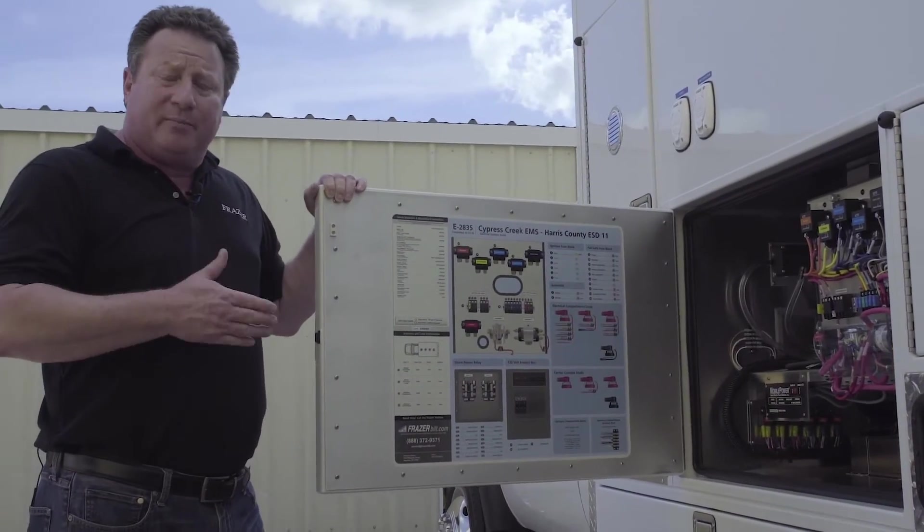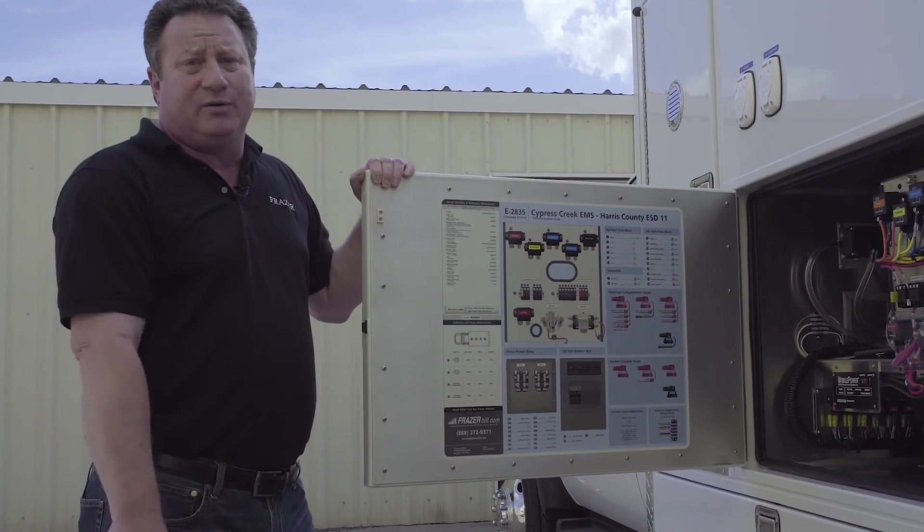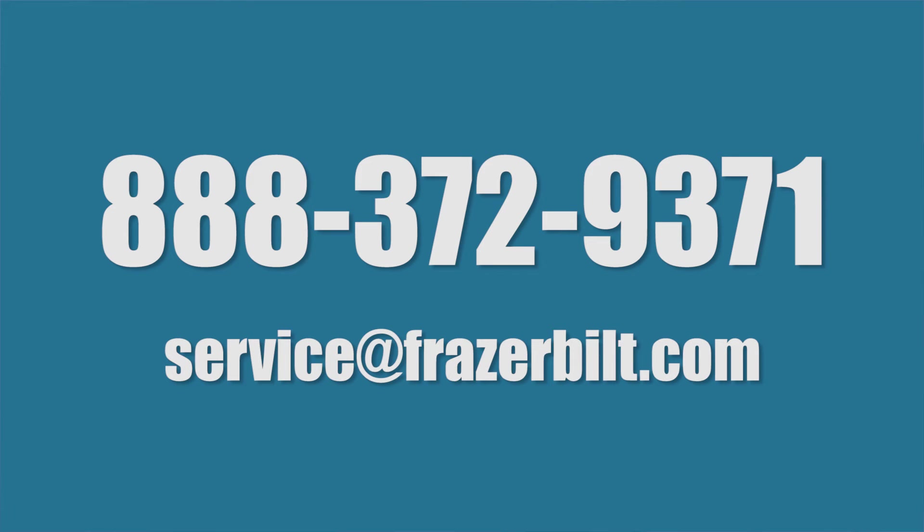So when you have that problem and you don't know where to start, come right here, give it a shot, and of course if that doesn't work give us a call at 888-372-9371 or you can email us at service@Frazierbilt.com.